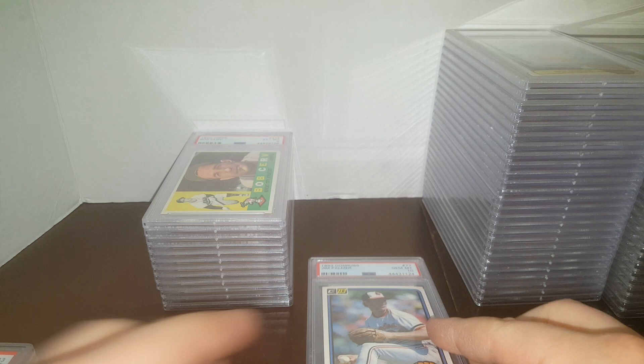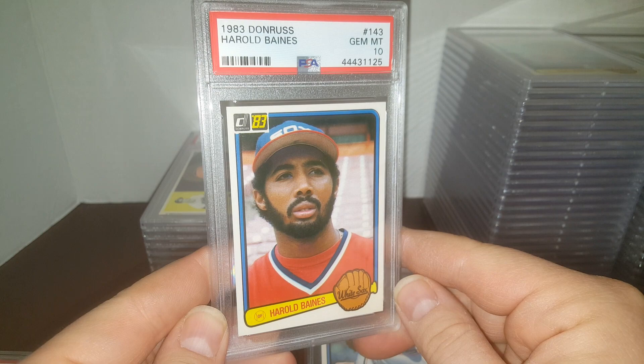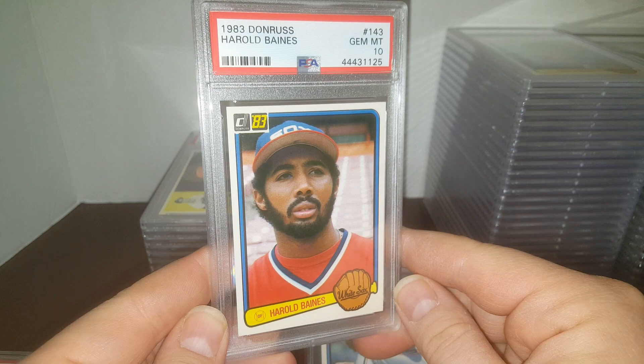By the way, for you TTM guys, Jim Palmer charges $10 through the mail for an autograph. Harold Baines in a 10 — young Harold Baines. I never realized how small he was; it says he's 6'2" but he looks a lot smaller than that now, maybe he's shrunk at this age. Keith Hernandez in a 9. And guys, we've got two cards left.